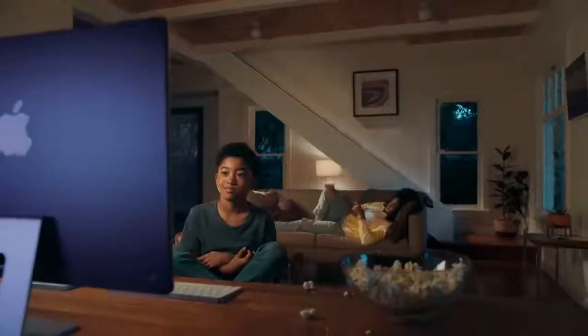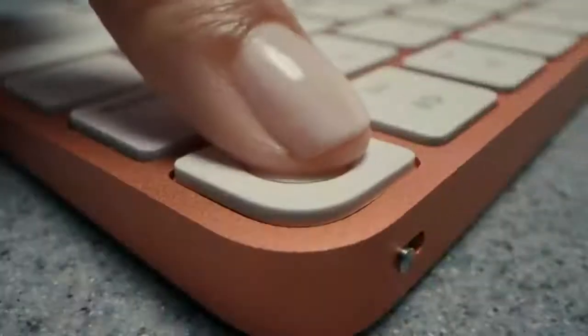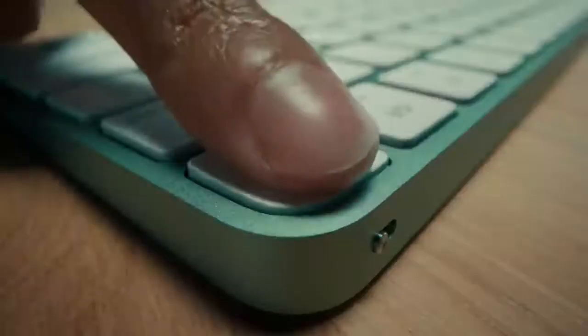Six speakers and Dolby Atmos means everything you do sounds great. Matching keyboard and mouse, and wireless Touch ID. Boom, boom, boom.